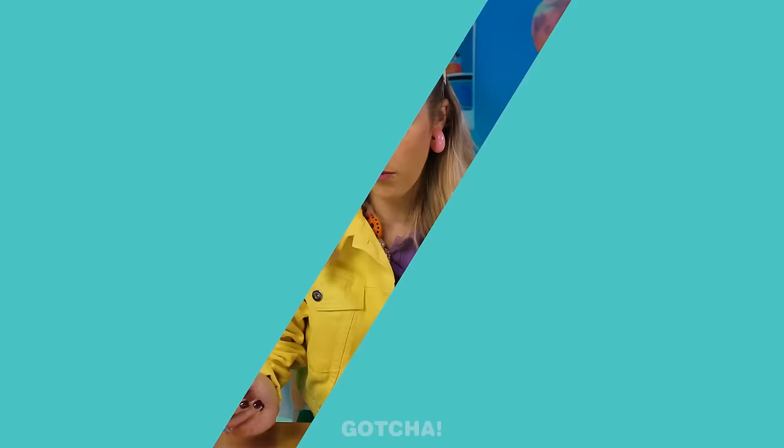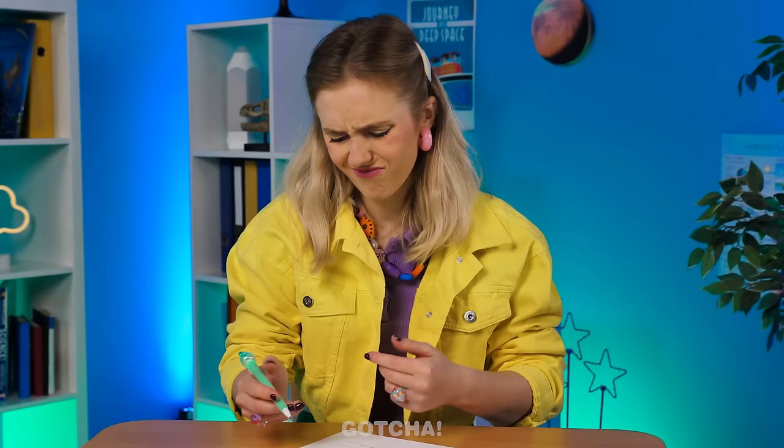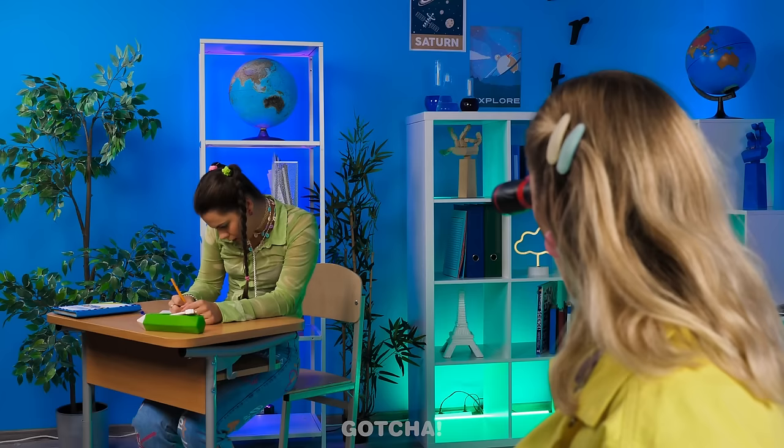This test is so hard! Math — you can't blame Camilla for struggling. Numbers — it's a nightmare! Although Lydia seems to be acing that test. I can't see! Even with the binoculars, she still can't see Lydia's paper! How is Camilla gonna copy her answers now?